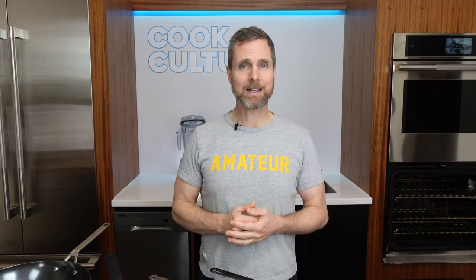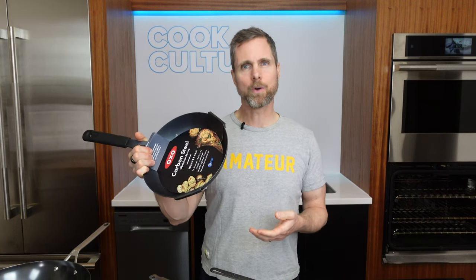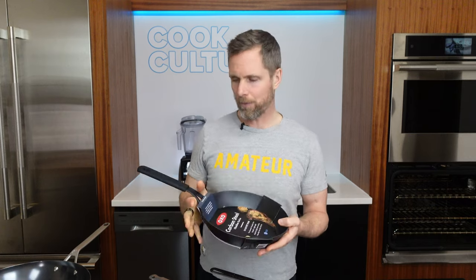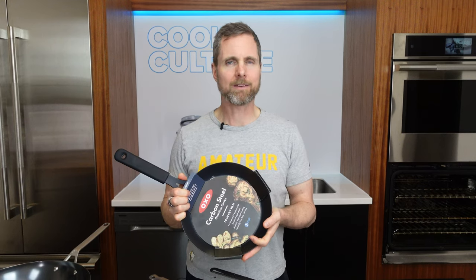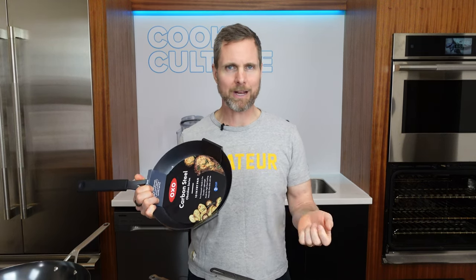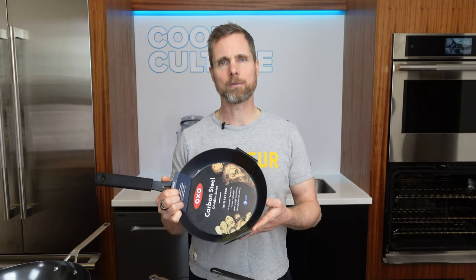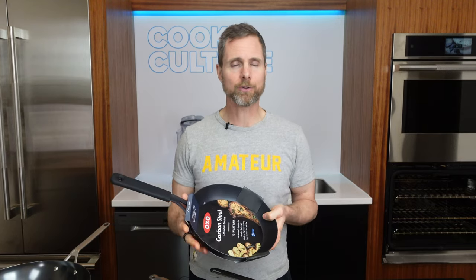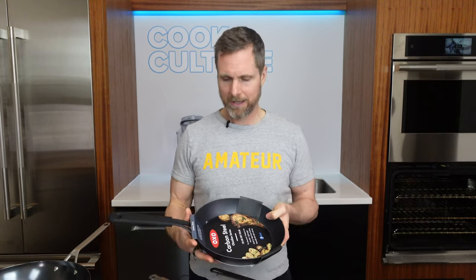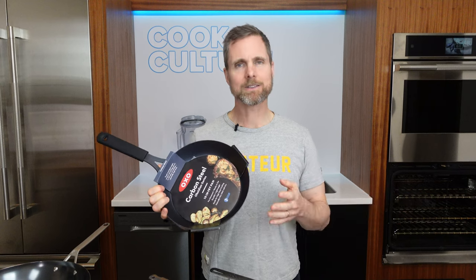We've got some really neat things coming up. The next video I'm going to make — and I'm excited to share this now — is that OXO has made a carbon steel pan. OXO is a massive brand. They make garlic presses, potato peelers, potato mashers, storage containers, and lots of different things — all mass produced, available in department stores and larger retailers all the way to smaller retailers. They're omnipresent in the kitchen world. They are making a carbon steel pan, and that is significant because they are a mass maker of cookware.